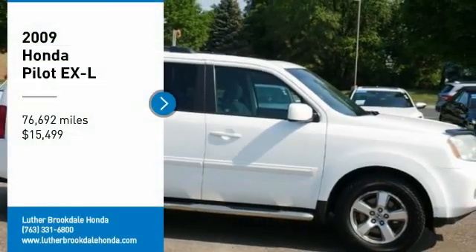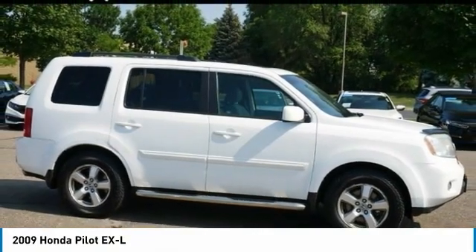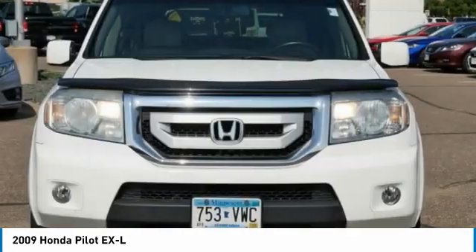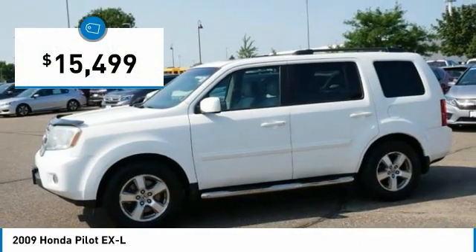Looking for the right vehicle? Check out the 2009 Pilot. Optimal utility, indulgent interior, powerful performer. You'll be ready for almost anything in the Honda Pilot, and it is priced below $20,000.